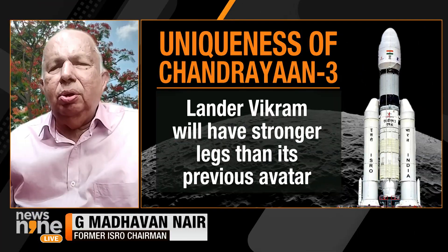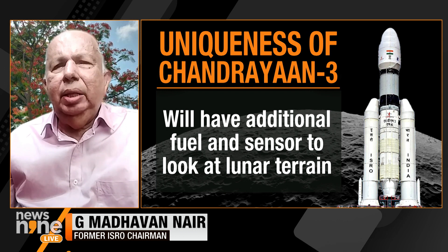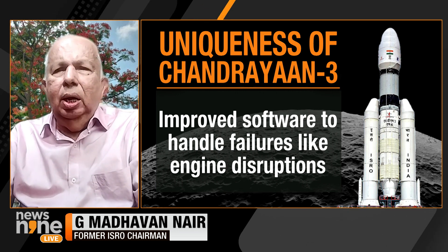On what will be telecast live: Dr. Nair said that typical trajectory parameters — time versus altitude, velocity, and orientation — will be displayed on screen, along with possible bounds of normal landing performance. There could also be graphics depicting the various operation sequences based on signals received from the lander and rover. These signals will be displayed on screens in the control center at Bangalore.